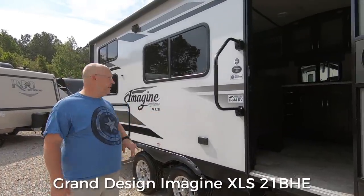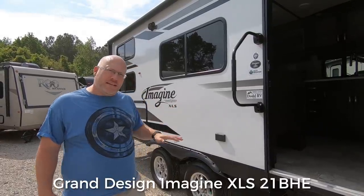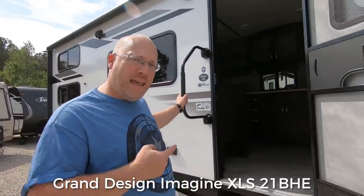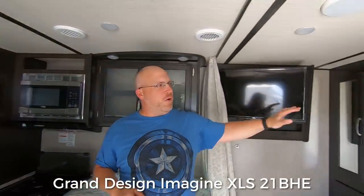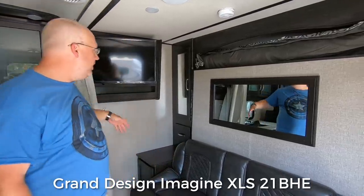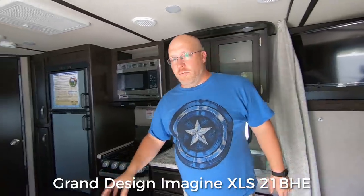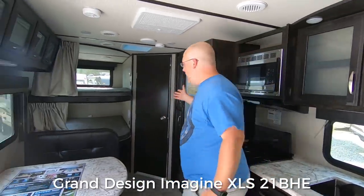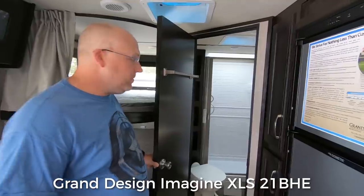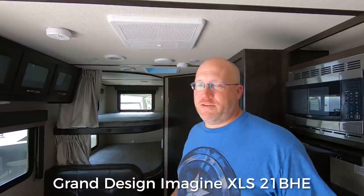This is a really cool little unit — the Imagine XLS 21BHE. Empty it's 4,600 pounds and fully loaded 5,900, so you could pull this with pretty much anything. But check out how much they packed into it: up in the nose there's a Murphy bed that comes down out of the wall over the couch, so during the day you have a nice couch and TV, and at night a full bed that pulls down. In the back there's a dinette, two huge bunks for the kids, and a full-size RV bathroom. Absolutely loaded for a super small package.